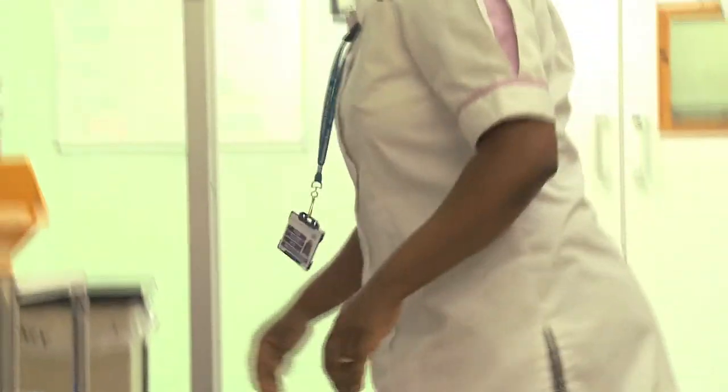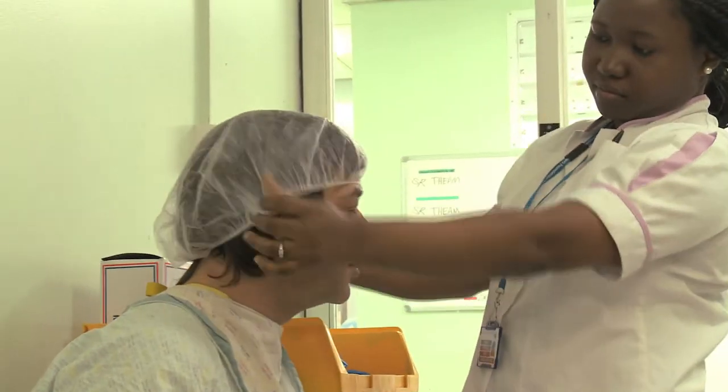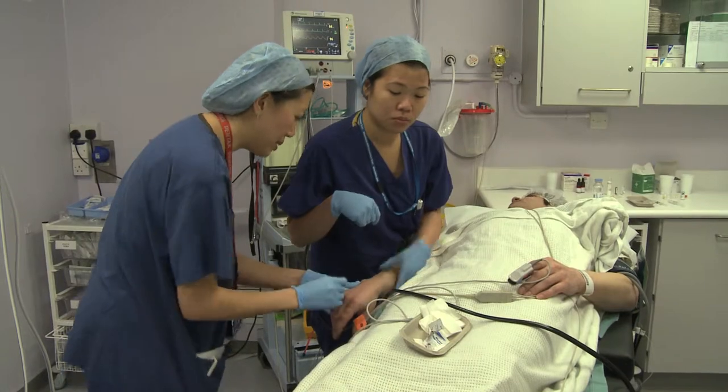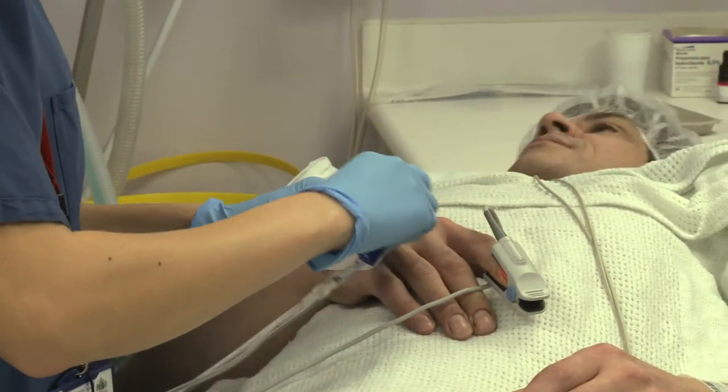After putting on shoe covers and a hair net to help keep the theatre sterile, the nurse will hand you over to the theatre staff. When the anaesthetist has administered your anaesthetic intravenously, you will be taken into theatre.